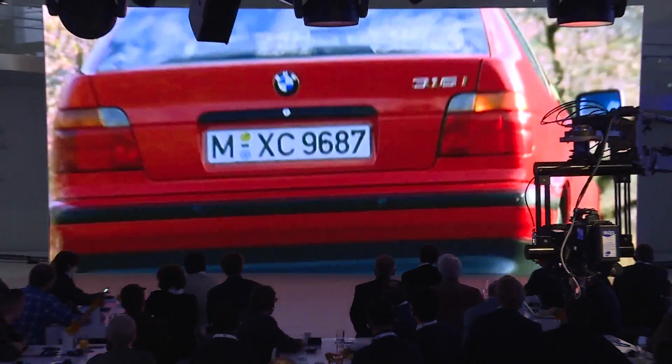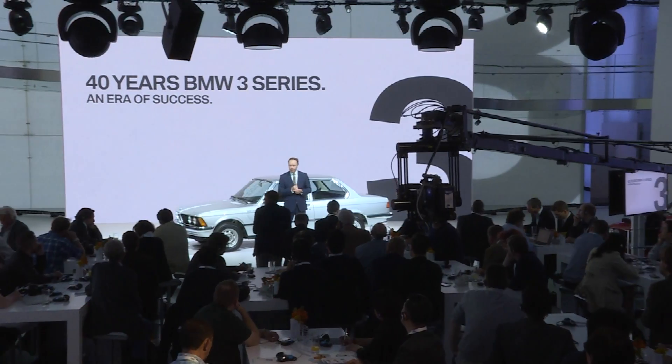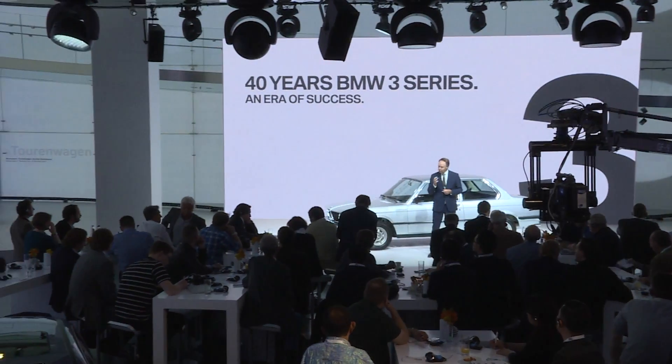A world premiere of a new edition of an icon, the BMW 3 Series. Now the sixth generation enters the motoring arena.